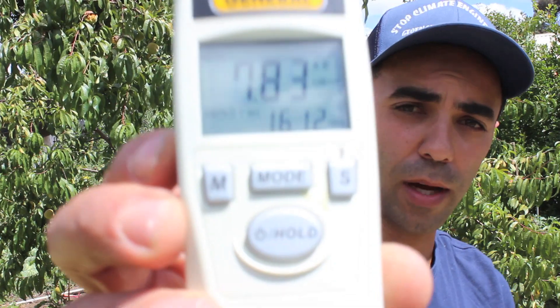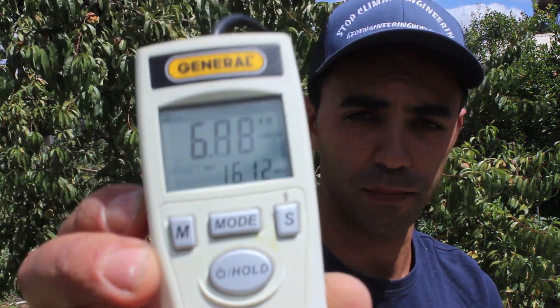I'll face the probe towards the sun and see what results we get. We're averaging around high 15 milliwatts per centimetre square, low 16 milliwatts per centimetre square. With the UVA, we are averaging high five, about 5.8 milliwatts per centimetre square.